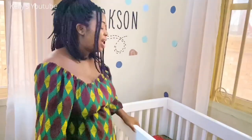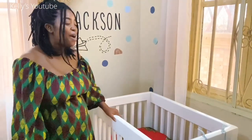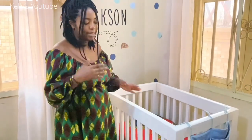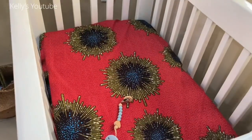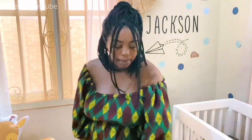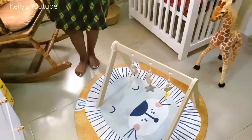The crib — he doesn't sleep in the crib just yet. I mean, he's three weeks old, so he doesn't sleep in the crib by himself just yet, but we're probably going to incorporate some naps once I have a baby monitor. This play gym I got from TJ Maxx, and then the rug is from AliExpress.